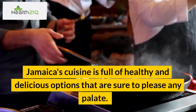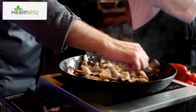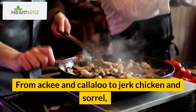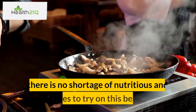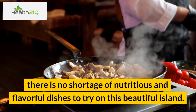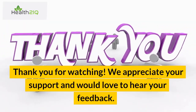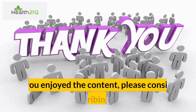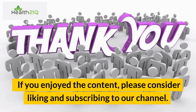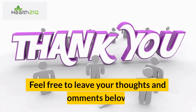Number 8: Fish. Jamaica is surrounded by the Caribbean Sea, making seafood a common staple in their cuisine. Fish is a great source of lean protein and essential fatty acids, making it a healthy addition to any diet. Number 9: Peas and rice. Peas and rice is a traditional Jamaican dish made with kidney beans, rice, and a variety of herbs and spices. It is a good source of complex carbohydrates and fiber, and the beans provide a healthy dose of protein. Number 10: Sorrel. Sorrel is a popular Jamaican drink made from the sorrel flower, ginger, and spices. It is high in vitamin C and antioxidants and has been shown to help improve digestion and lower cholesterol levels. Jamaica's cuisine is full of healthy and delicious options that are sure to please any palate. Thank you for watching. We appreciate your support. Please consider liking and subscribing to our channel.